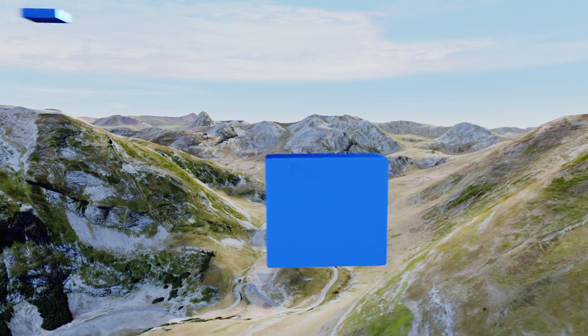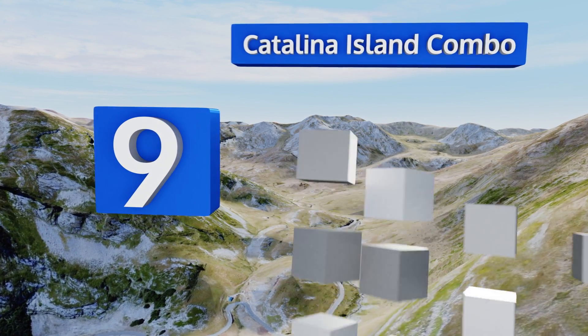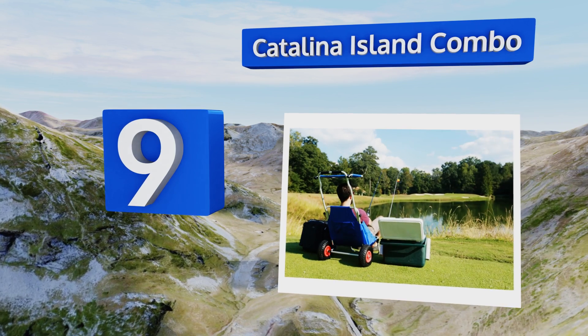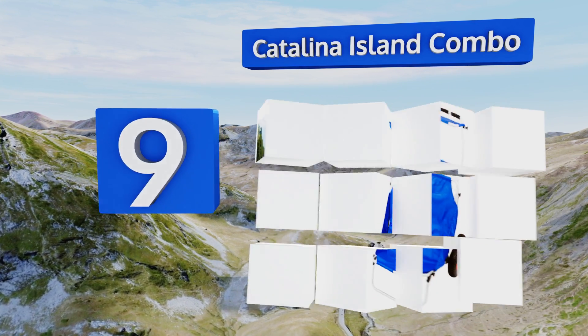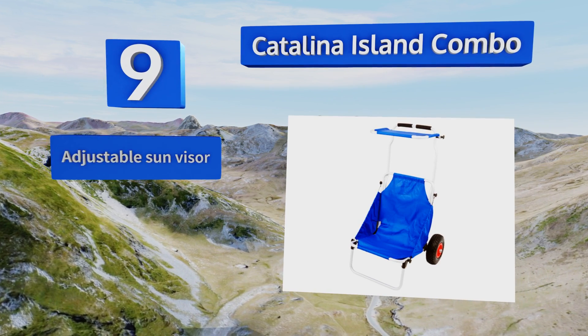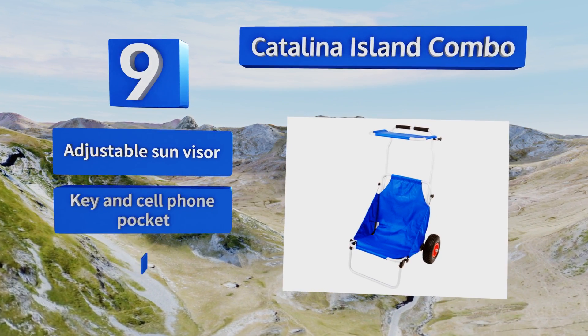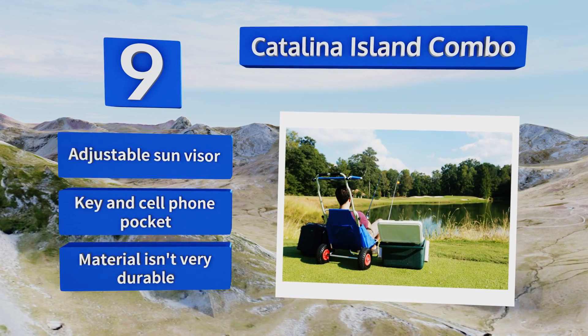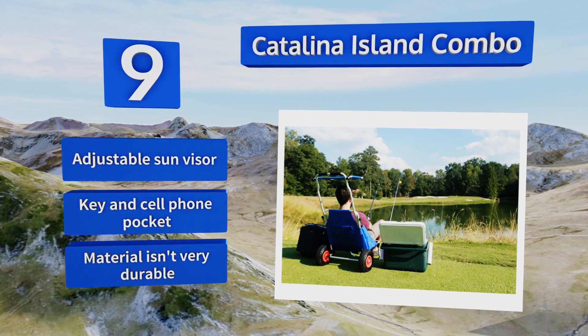Starting off our list at number 9, the Catalina Island Combo is a chair and cart in one handy and affordable little unit. It may not be the most comfortable seat, but taking an extra pad will help with that, and it does make for one less item to lug around to help simplify your life. It includes an adjustable sun visor, along with a key and cell phone pocket, but the material isn't very durable.